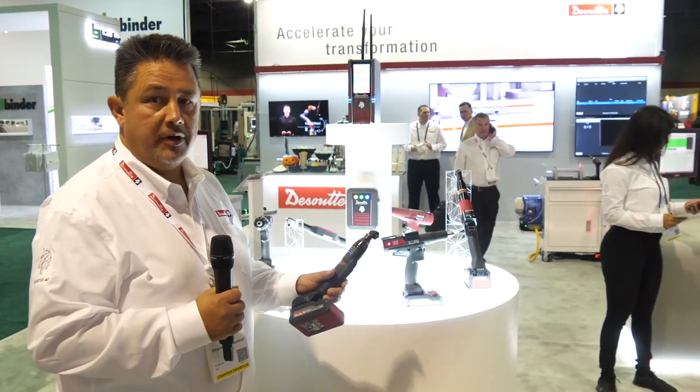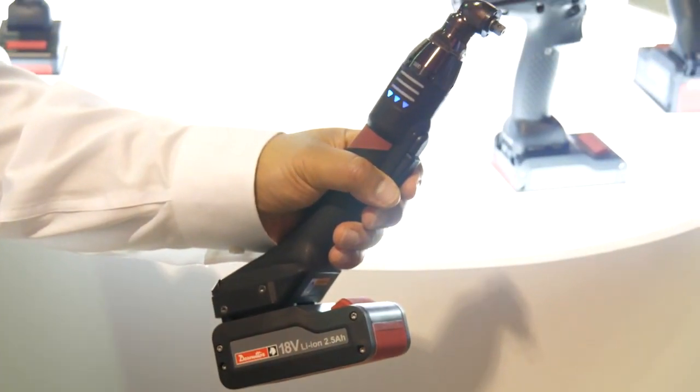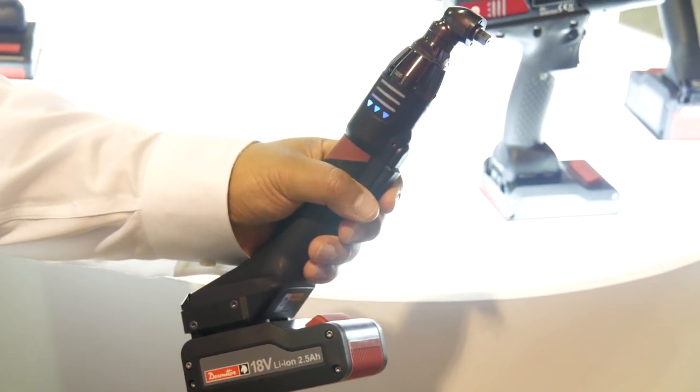One of the biggest products we want to focus on is our EABS Nutrunner, which has been nominated for Product of the Year by Assembly Magazine.